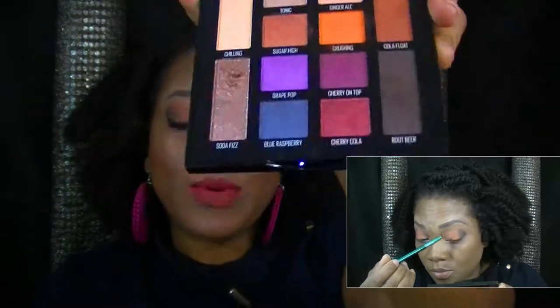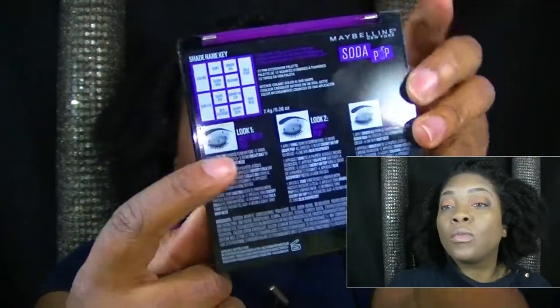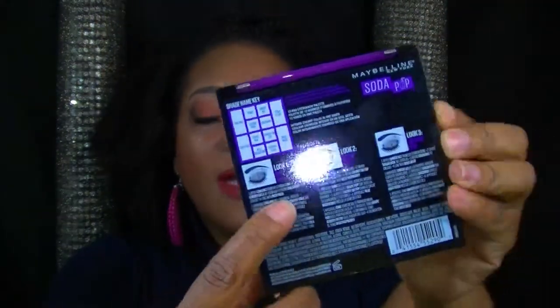The next product is the Maybelline New York Soda Pop eyeshadow palette. These products are very pigmented — as you can see in the video, they go on really smooth and blend very easily. They even come with instructions on how to get your looks going for the holidays, which helps if you're not a pro with eyeshadow.